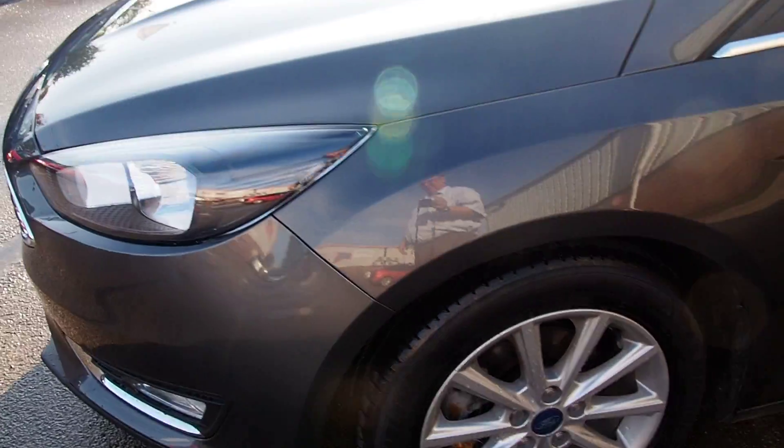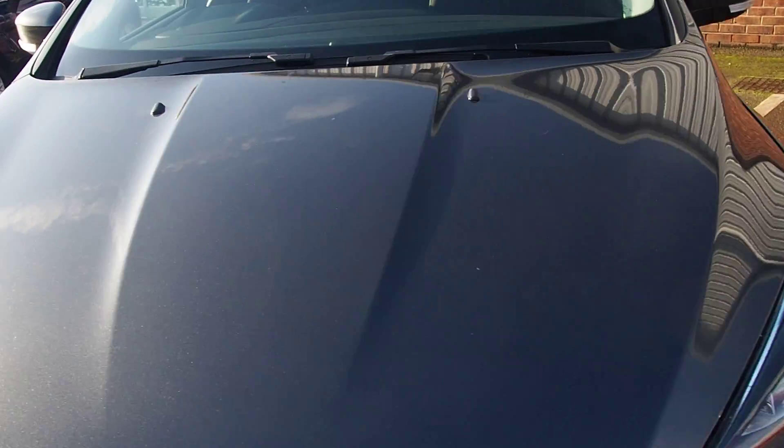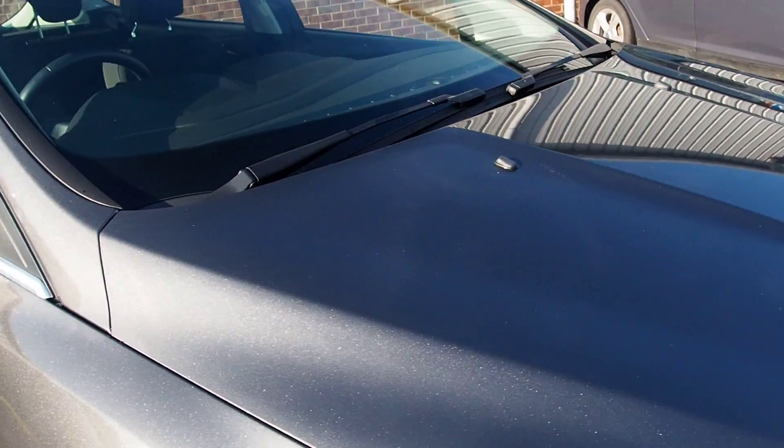I'll just go around the other side. Can't see any stone chips on the bonnet. The paintwork looks pretty clean to me.